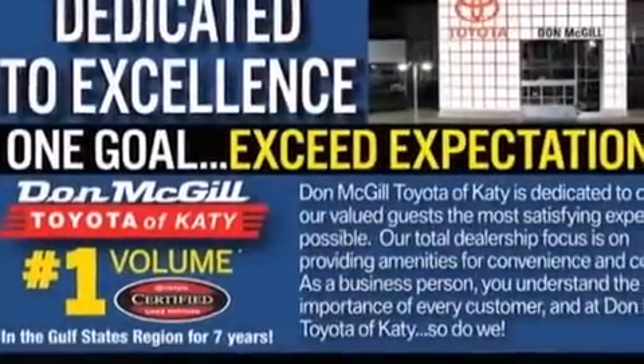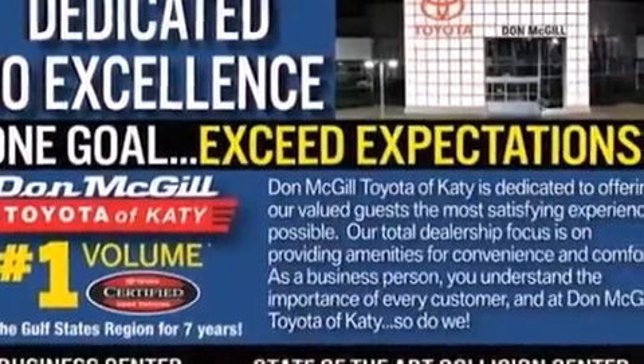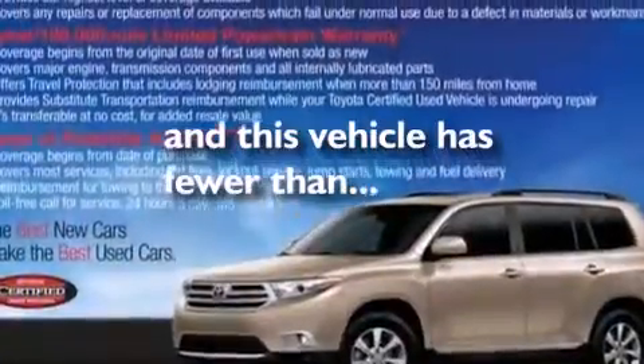Also included: latch-ready child seat anchors, air conditioning, rear seat child-proof door locks, a pass-through rear seat, and this vehicle has less than 35,000 miles.